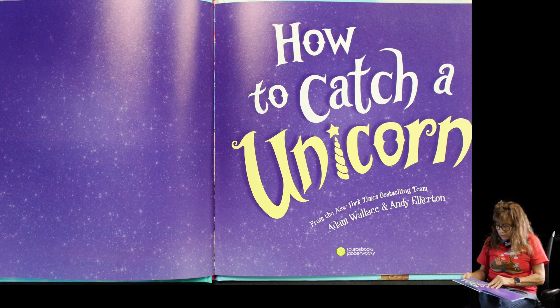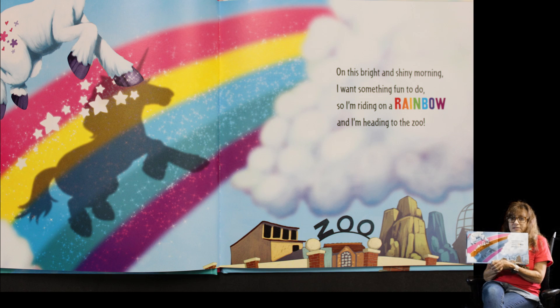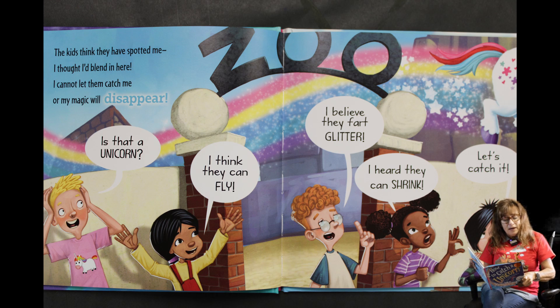What are they gonna do to catch a unicorn? On this bright and shiny morning, I want something fun to do, so I'm riding on a rainbow and I'm heading to the zoo. This is the unicorn talking in this book — he's telling you where he's going.